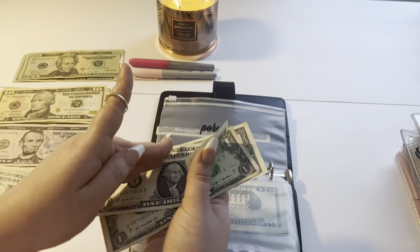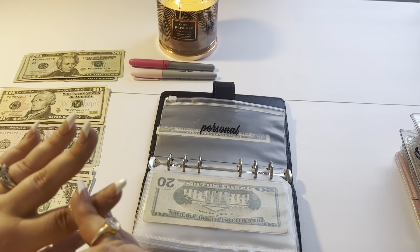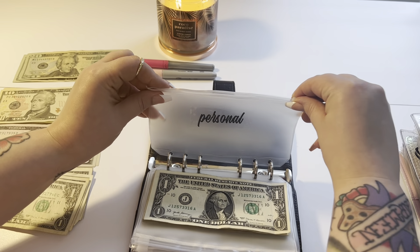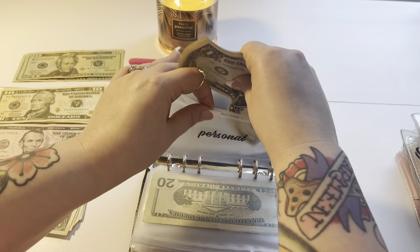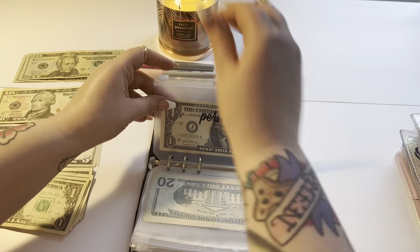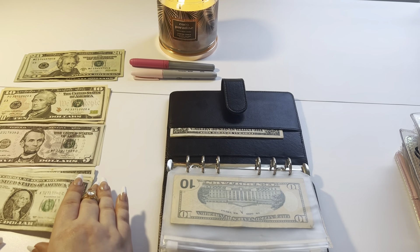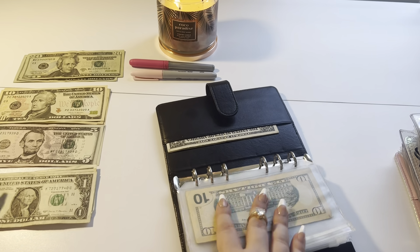Personal is getting $13 — a $10 and three ones. I just added this one in because he mentioned he was going to need a haircut soon and I didn't have an envelope to really take from for that. So we started this one — it's going to be just for things like shampoo and that kind of thing.